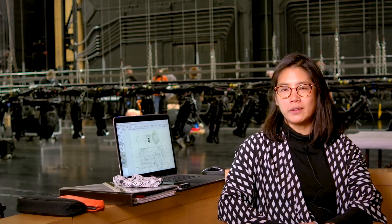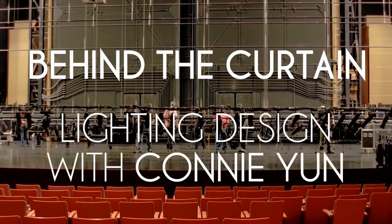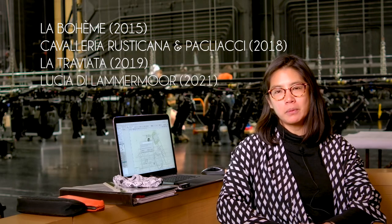My name is Connie Yoon and I am a lighting designer. I've been working with the company since 2015 and Lucia de Lammermoor is my fourth production with the company.